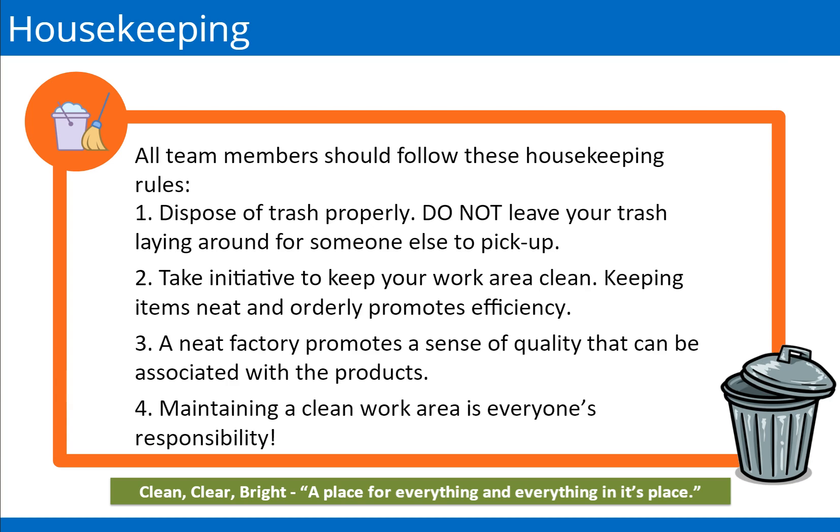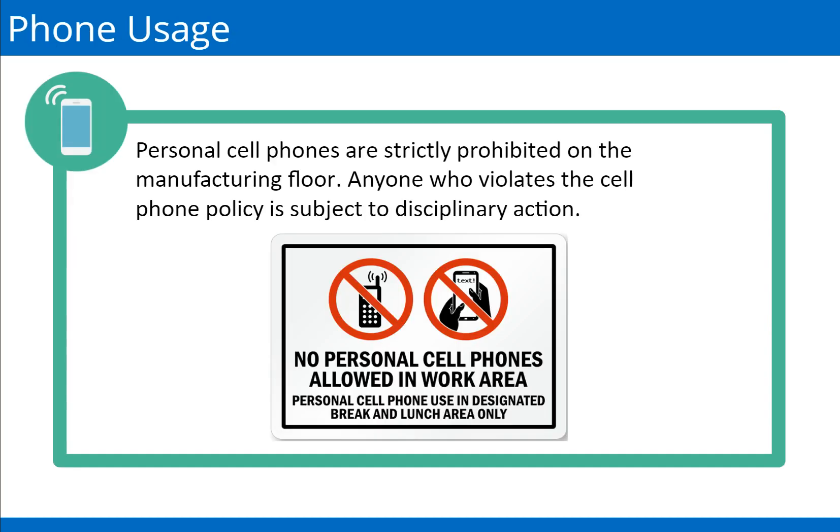The use of personal phones distracts many people. Personal cell phones are strictly prohibited on the manufacturing floor. This rule applies to all team members, including forklift operators. You can use your cell phones in the lunch rooms and oasis break areas. Anyone who violates the cell phone policy is subject to disciplinary action. In addition, prior to using a production radio, you must come to a complete stop.